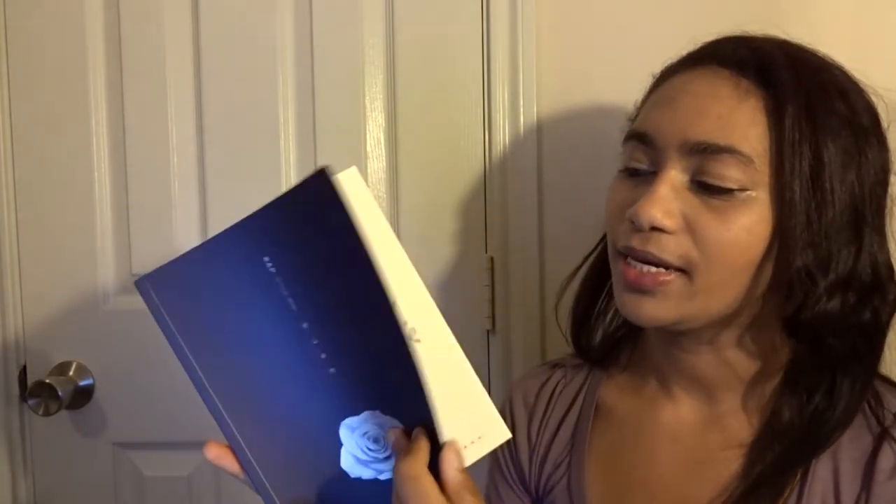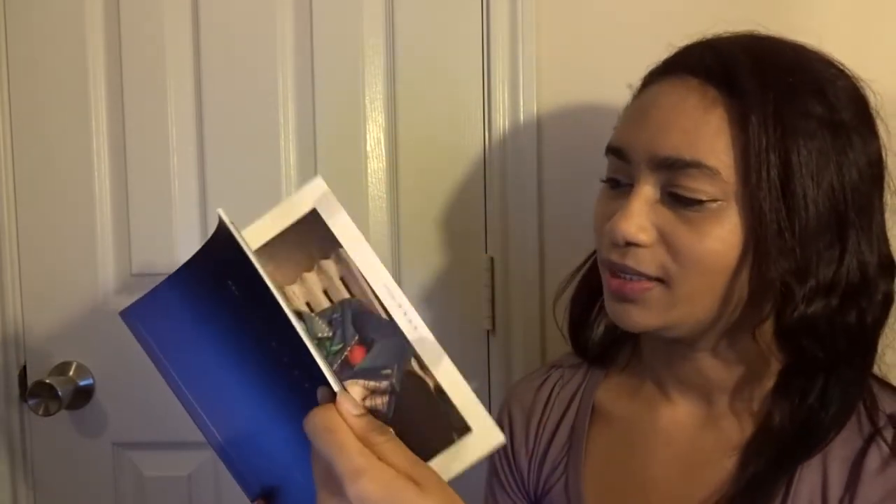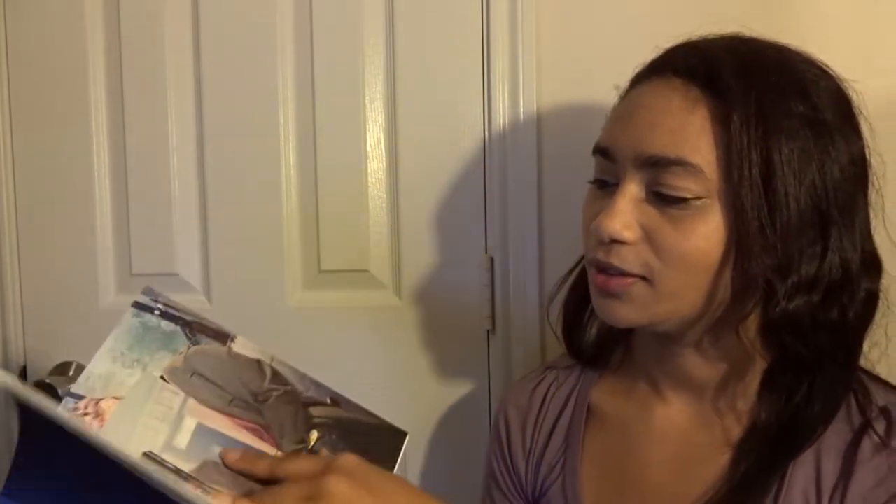B.A.P. also came back — they came out with two versions. This is the B version, but I'm running a group order for the signed copies. If you don't know about that, you can check that out down below. I ended up getting the B version because I thought the A version would look prettier signed since it's silver. This is gorgeous, and those are my cards — I only got one.